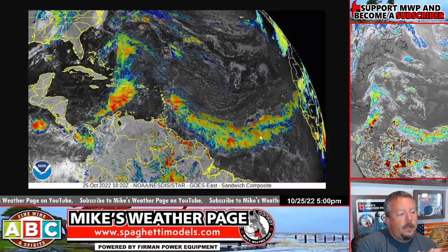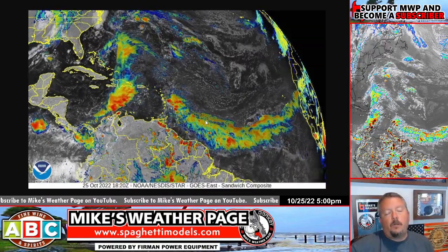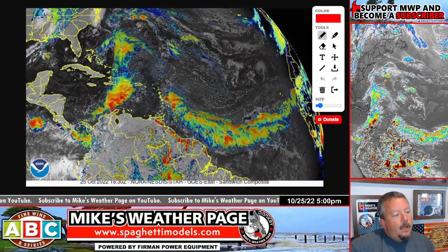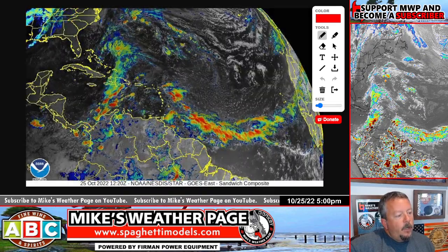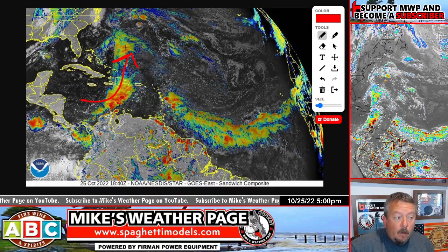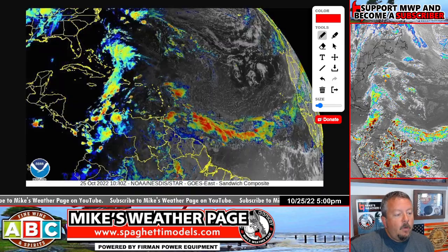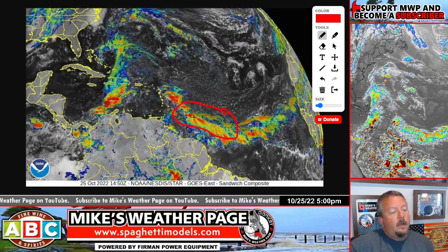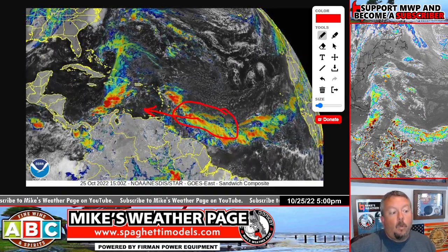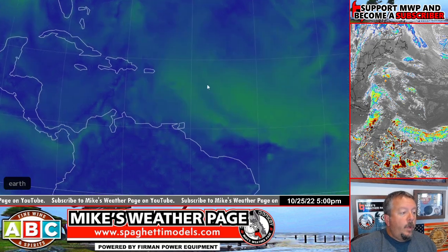This big area of activity out here is the ITCZ line — the Intertropical Convergence Zone — definitely firing up a lot of storms today. There's an upper level low here pulling up this moisture, so this isn't what we're talking about. It will have a little chance to become maybe subtropical near Bermuda in a few days, but the area we're watching is down in the Caribbean, and models are pretty consistent that this is going to slide in there.